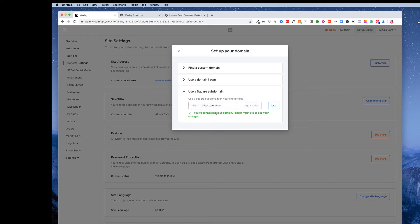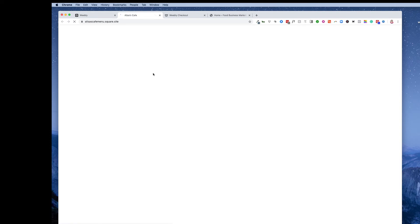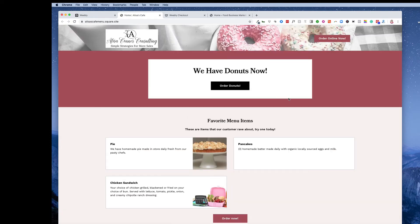For example, 'elisas-cafe-menu' — you'll see that's available. You hit 'Use,' and it will tell you it already has that. So once you close that out and click on the link, it's going to open a new window and you'll see — look, we have donuts! I totally don't sell donuts, but that's okay — your store is now showing up there.